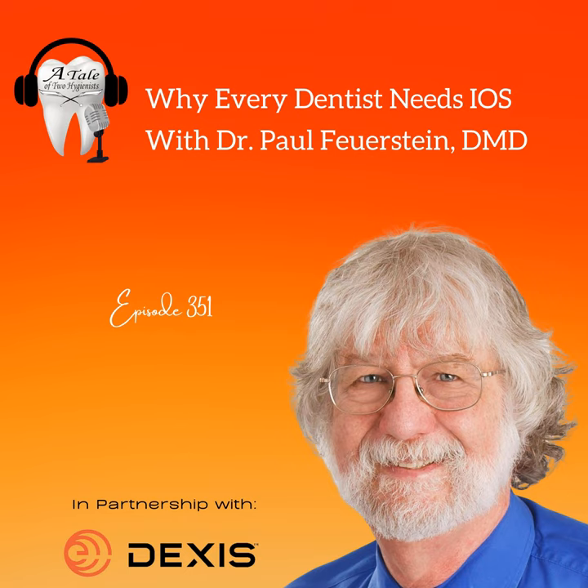Welcome back everyone to another episode of A Tale of Two Hygienists, episode number 351. I'm your host Andrew Johnston, and thank you so much for making us a part of your day. Today is part four of four of episodes featuring lectures given through DEXIS Imaging's DEXIS Days, which has been going on all month long.